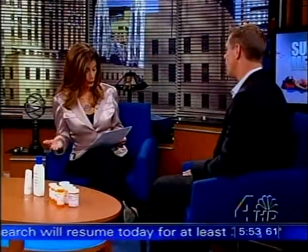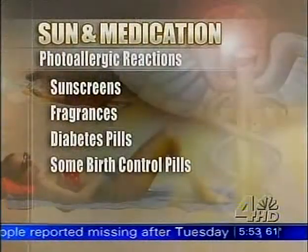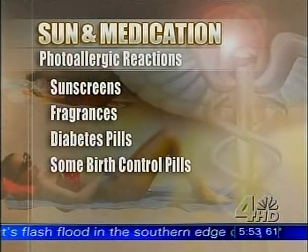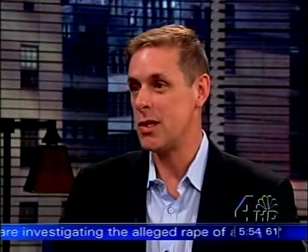Some medications that cause photoallergic reactions include sunscreens, fragrances, diabetes pills, and some birth control pills. The most important thing to remember is that it's somewhat unusual for a sunscreen to be the one that causes it — but it's a chemical sunscreen you'd want to avoid if you get photoallergic reactions. So you have to look at the bottle and see if it has benzophenone or cinnamates — all those long words people always wonder about. If you're wearing a good sunblock that avoids those chemicals, you should be okay.